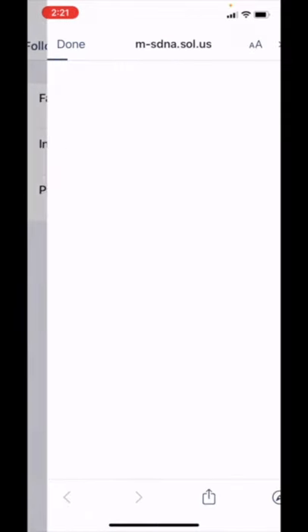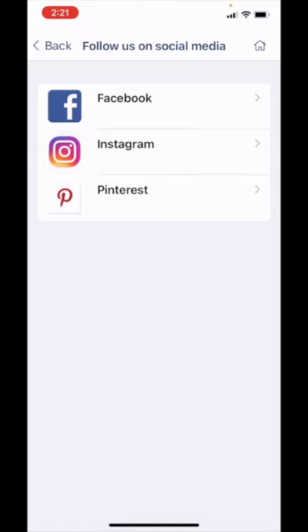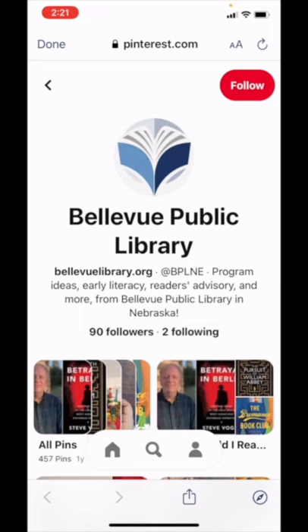Here's the Facebook page. Here is the Instagram page. And here is our Pinterest account.